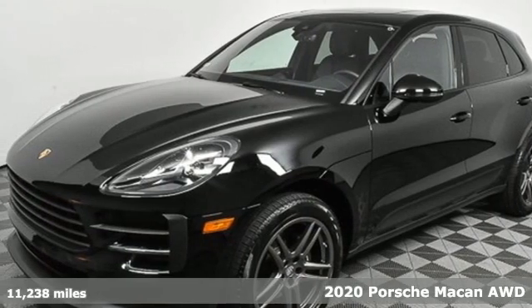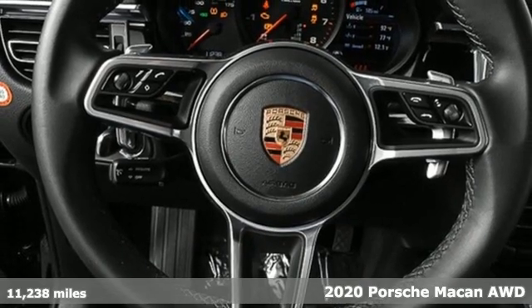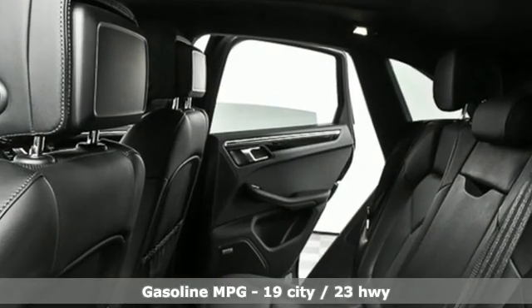It's a 2020 Porsche Macan. A sports car among a field of compact SUVs, this Macan is ready to treat your life with a big dose of sportiness, practicality, and an unforgettable experience behind the wheel.